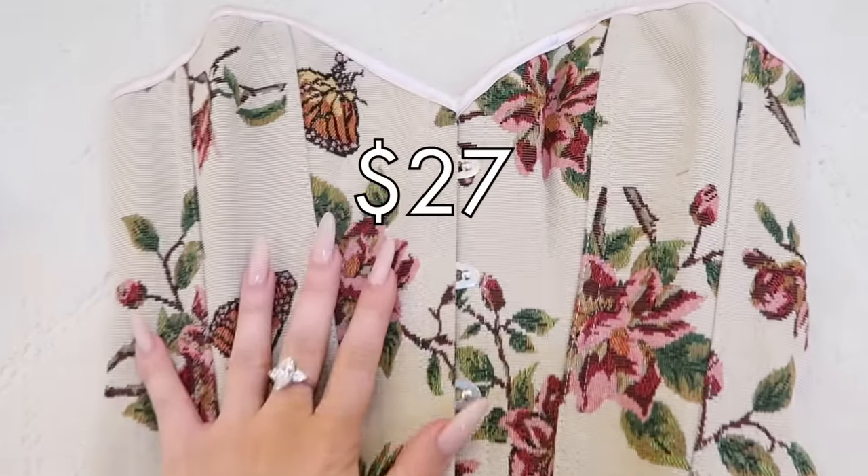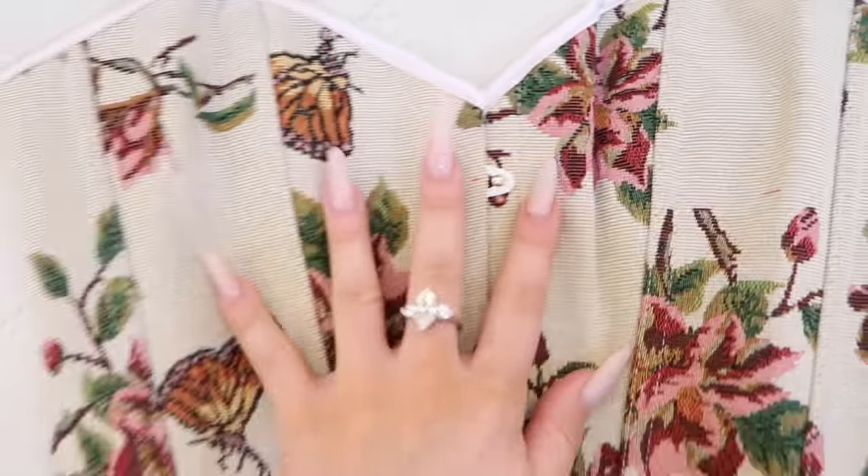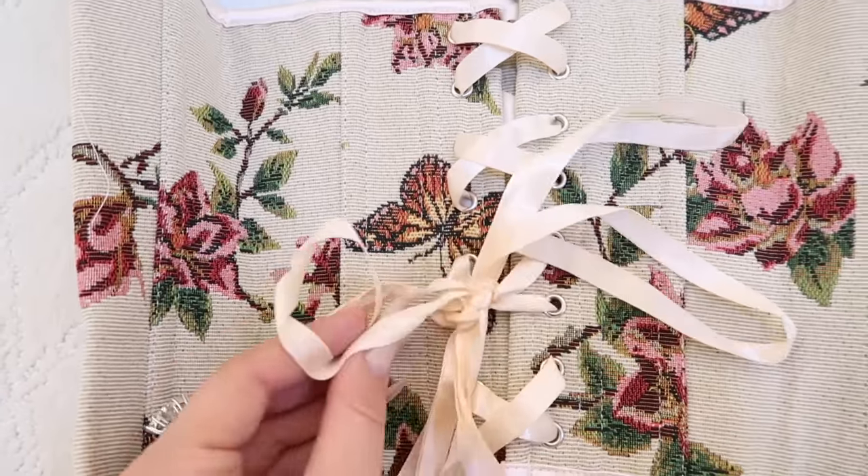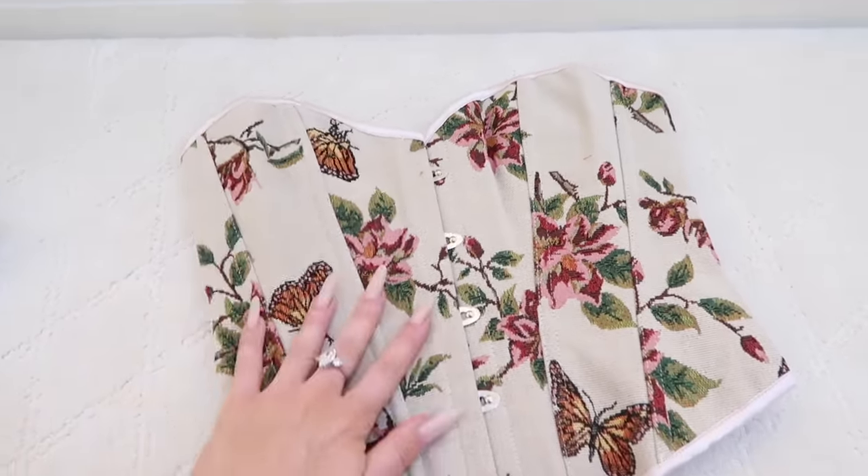This is actually a great thing to start with. I love corsets — corsets are my favorite fashion item to wear. They snatch you, they're cute. I thought this one was fun and springy with the butterflies and the flowers. So let's try it.